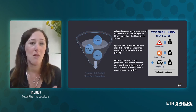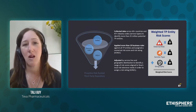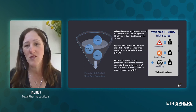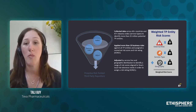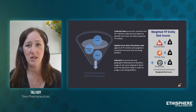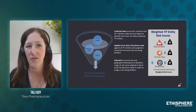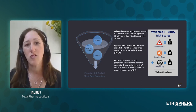But for us, understanding our risk tolerance and our risk appetite, these were the right business rules. To develop those, we used three components. The first component was the external risk — the sanctions, the enforcement, the social media — all the red flags that EY was able to pull for us from external resources.